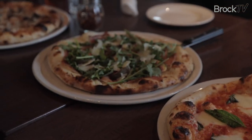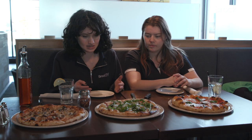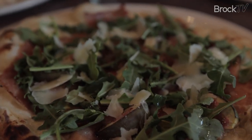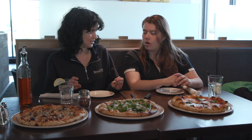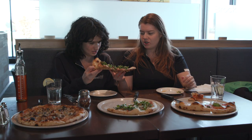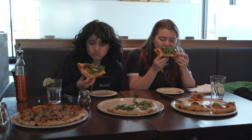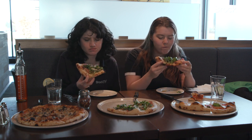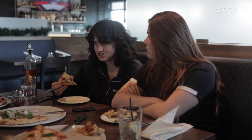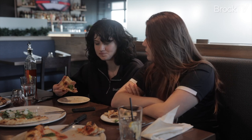And here we have one of their most popular pizzas — it's their fig pizza. It has a mascarpone base instead of a tomato sauce, with prosciutto, arugula, shaved parmesan, figs, and honey. So it's going to be a nice sweet savory. This is a beautiful looking pizza. It's good — I almost was expecting it to be something very light, but this is rich. The mascarpone definitely adds to that richness, and the prosciutto as well.